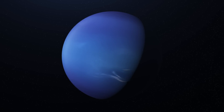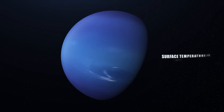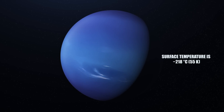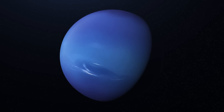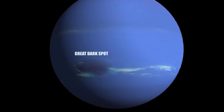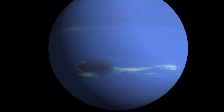Neptune, orbiting so far from the Sun, receives very little heat. Its surface temperature is minus 218 degrees Celsius, or 55 Kelvin. However, the planet appears to have an internal source of heat — thought to be a remnant of the heat produced during its creation, which now radiates slowly into space. This internal heat source produces robust climate systems, such as the Great Dark Spot that Voyager 2 discovered as it passed through the Neptune system in 1989.